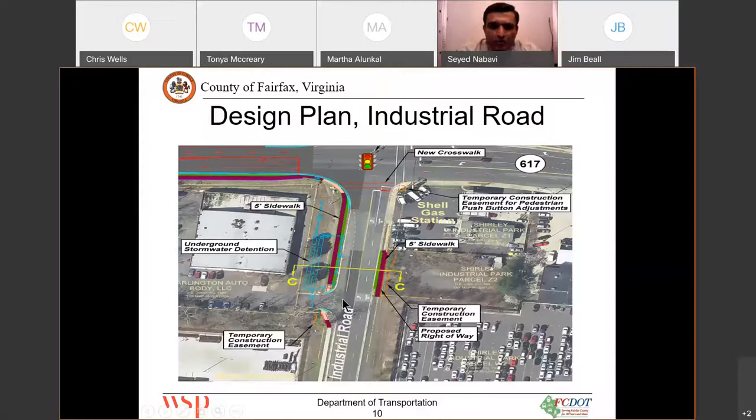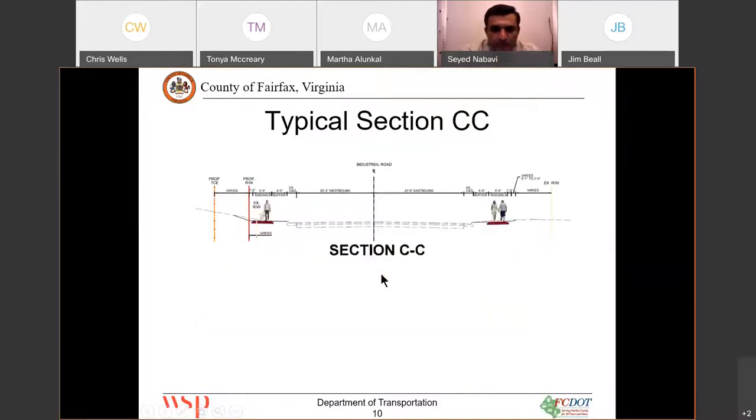On Industrial Road, we also have two missing links of sidewalks. As shown here, one goes from Backlick Road all the way to the entrance of Arlington Auto Body. On the other side, there is a missing link of sidewalk along Shirley Industrial Park. The sidewalk on Industrial Road is going to be five-foot with a four-foot buffer — a regular concrete sidewalk.